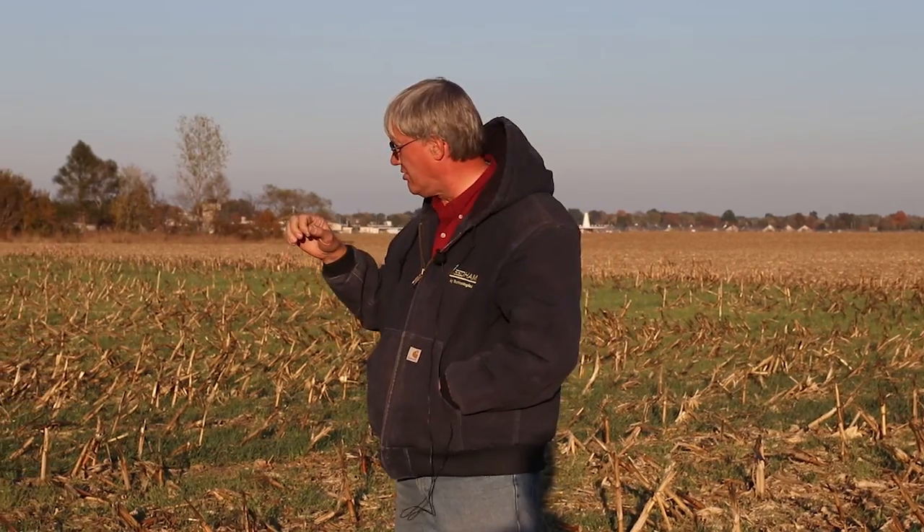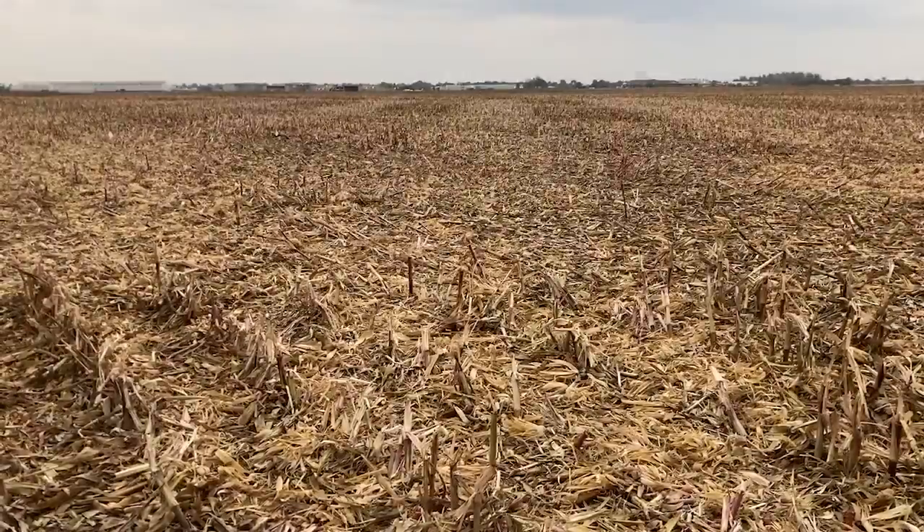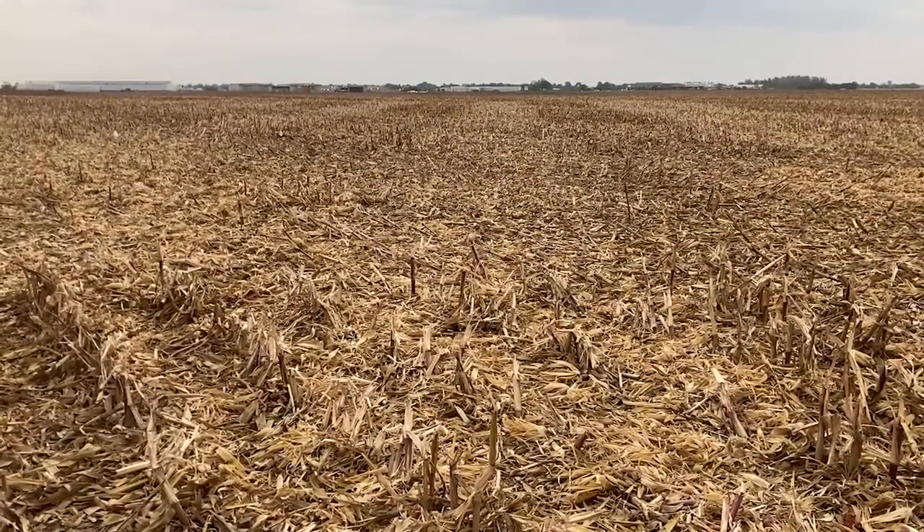Hi, Phil Needham with Needham Ag Technologies and we're standing in a wheat no-till fertility trial. Each individual wheat plot was planted this direction, no-tilled into cornstalks, and the angle of the cornrows is that direction. We planted at about a 25 degree angle, perhaps a little bit more, to the cornrows.